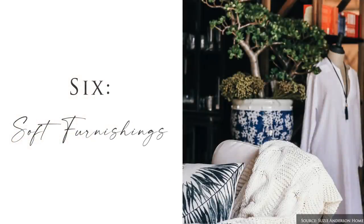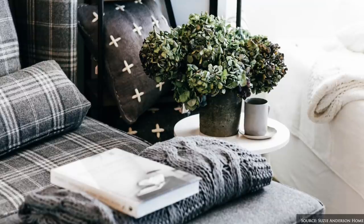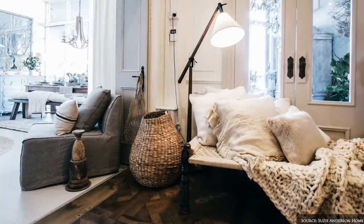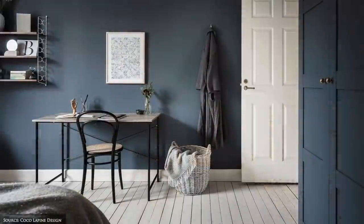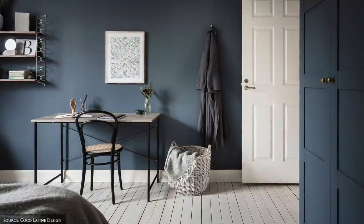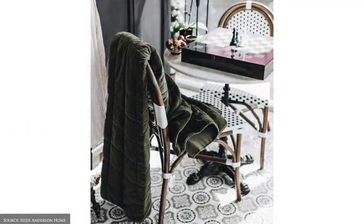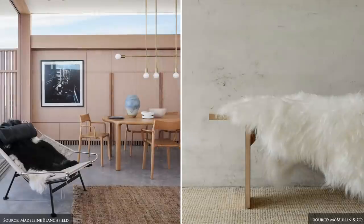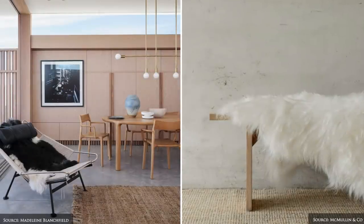Another way to refresh your home is through the layering of different textures and materials. Add warmth and cosiness to your living area with an abundance of plush throws draped over your sofa, armchair or storing extras in a basket or trunk during the warmer months. Velvet quilted blankets, chunky wool knits and sheepskins are great for winter, whereas lightweight cotton and linen throws are perfect for the summer months.